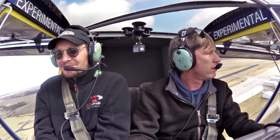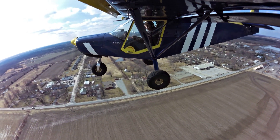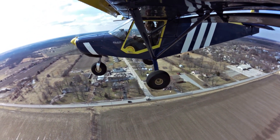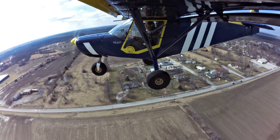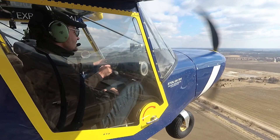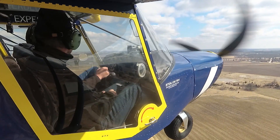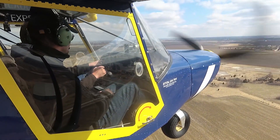Roger asks Mark how far out he is on the radio. Mark replies he's just a little bit northeast of runway 24's centerline. Roger is on left downwind for runway 36 and goes to a missed approach to give way. They need to keep an eye out because Mark is in a Comanche, a faster airplane, doing a high-traffic approach.